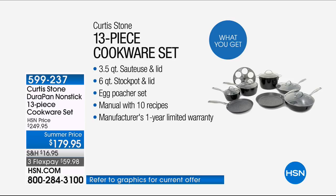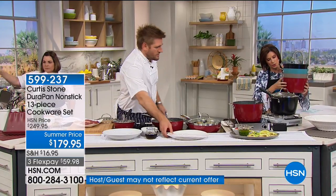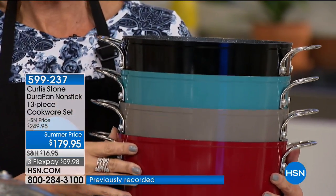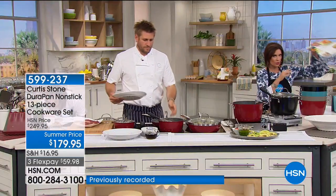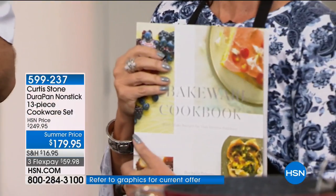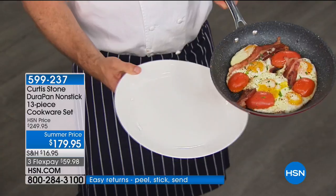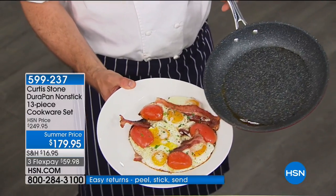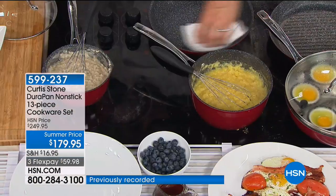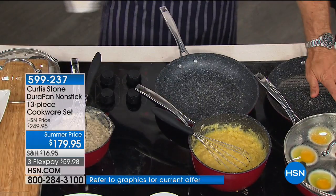This is our number one best seller, number one customer-rated line across all lines, with over 1.3 million DuraPans sold. Colors available: red, Curtis Stone gray, turquoise, and black. Now, let me just start cooking, because once you see how this food falls out of the pan — watch this: eggs and bacon this morning. The pan is spotless; there was no oil put in either. Here's the cleanup: you get a paper towel, wipe it clean — and that's 1.3 million pans right there.